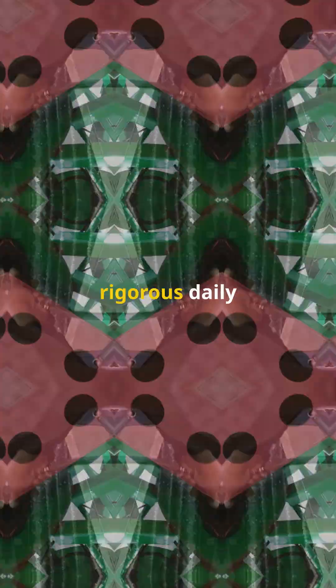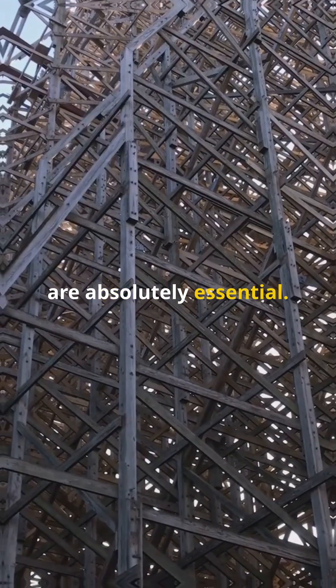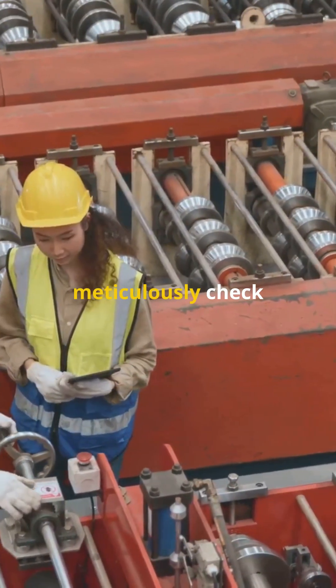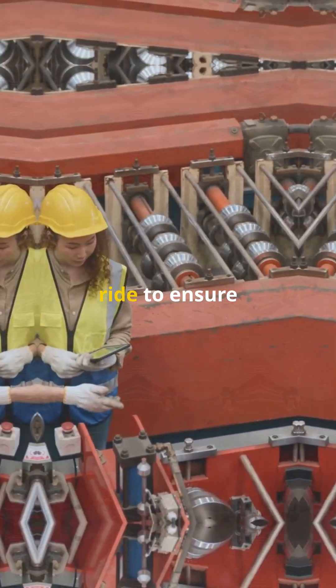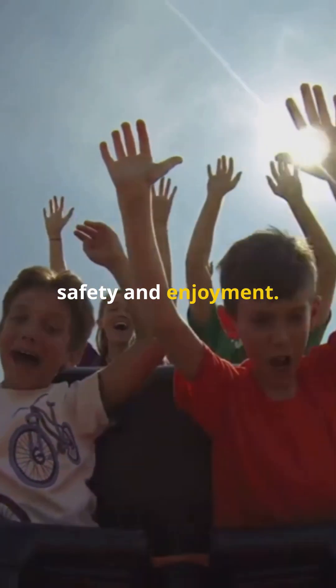Beyond the mechanical systems, rigorous daily inspections and regular maintenance are absolutely essential. Train professionals meticulously check every aspect of the ride to ensure everything is in perfect working order, guaranteeing your safety and enjoyment.